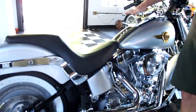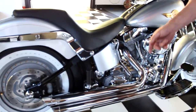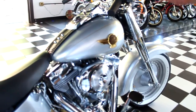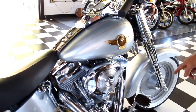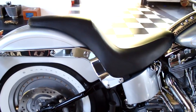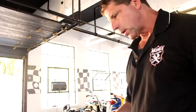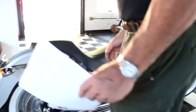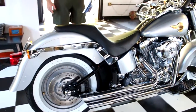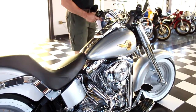That service includes changing the transmission fluid, the primary chain case fluid, changing the oil, putting a brand-new oil filter on it, flushing the master cylinder and the front and rear brake cylinders, and putting brand-new brake pads in. We also put brand-new rotors front and rear. So you have basically brand-new brakes, brand-new tires, brand-new rotors, and a new paint job. The bike is in absolutely stunning condition, and we just put thousands of dollars of chrome on this bike. It also has a brand-new top-of-the-line YUASA battery. This bike needs nothing.